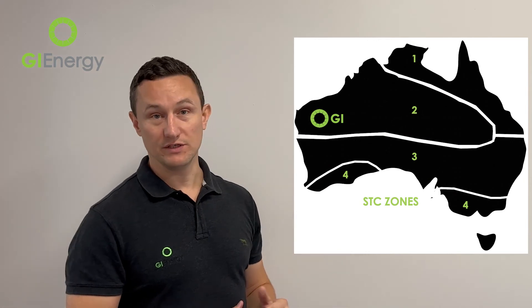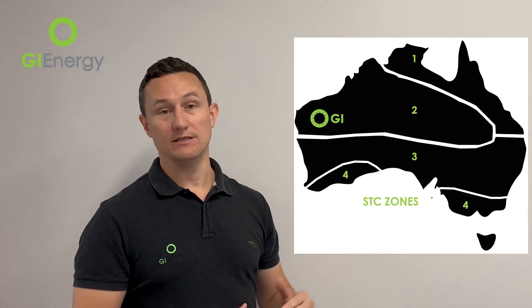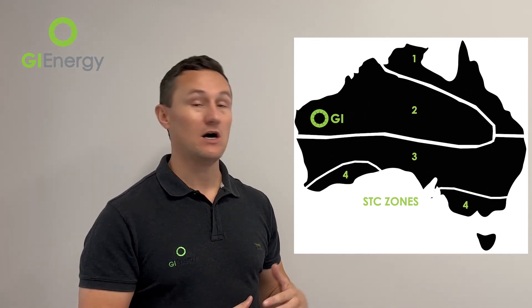In terms of government assistance for solar panels in Brisbane, there are generous rebates available. It's worth mentioning that at the end of every calendar year that government subsidy is reduced, which was originally designed so that as the cost of solar panels decreases, the government subsidy comes down at the same time to keep solar affordable for homeowners. As you can see from this chart, Australia is split into four different zones. Brisbane is in zone three, which means it gets more government subsidy than zone four because we have more sunlight.